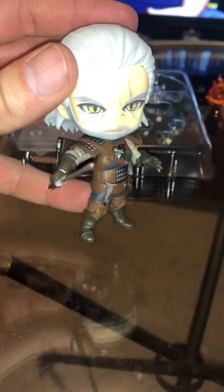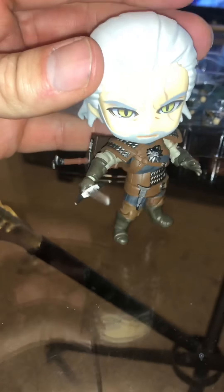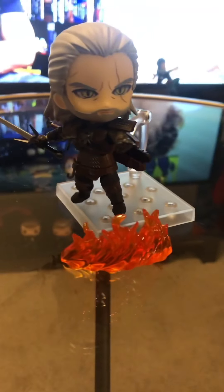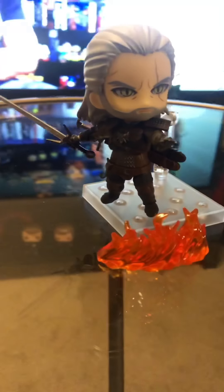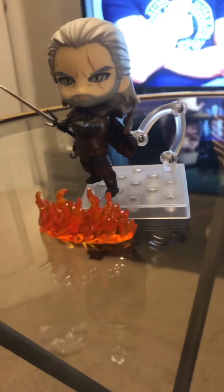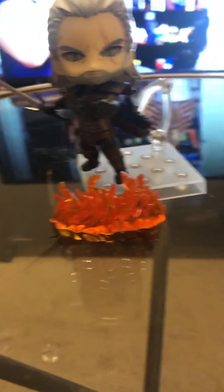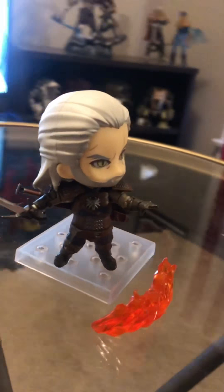I'm not a huge fan of chibi anime or anything, but I really do like the whole chib-ness of these cool characters. I have one of Saitama from One Punch Man, and I have one of Link and Zelda — Toon Link and Toon Zelda. So I'm attracted to these little guys. I think they're really cool. Let's get a stand on and maybe some Igni out and check it out. And here he is — I've put him in a position, he's throwing out his fire.